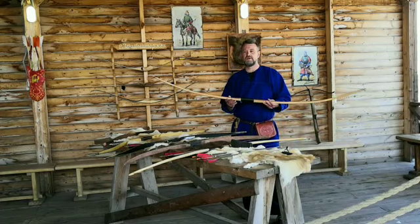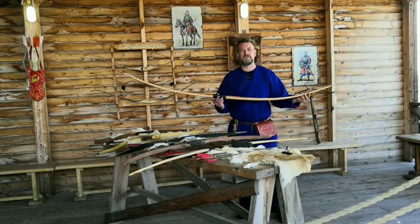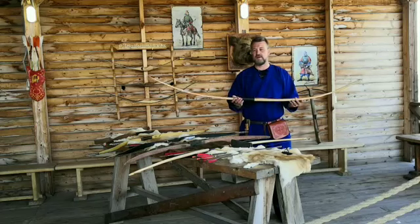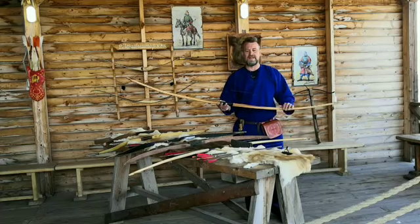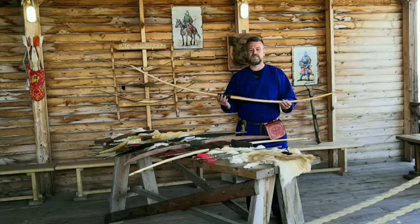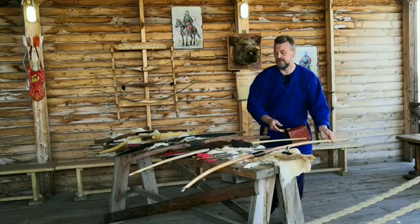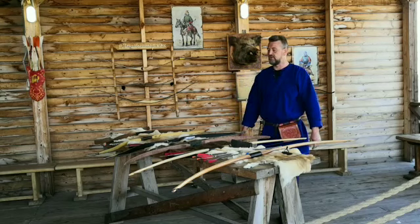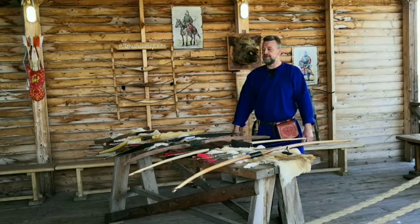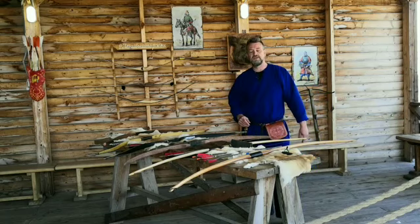Это орудие использовалось человеком с незапамятных времен. Археологические раскопки говорят нам о том, что уже 64 тысячи лет назад человек начал пользоваться луками для того, чтобы добывать себе пропитание, для охоты и для защиты себя и своих близких от врагов. На сегодняшний день мы знаем о трёх основных видах метательных луков.